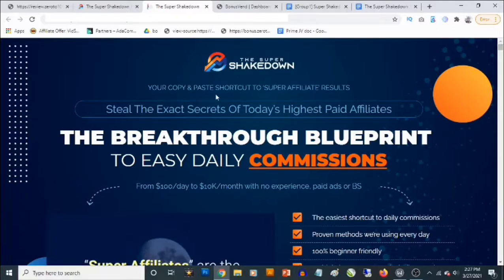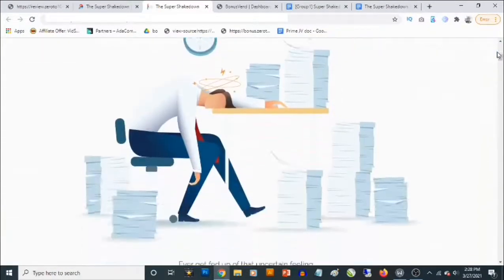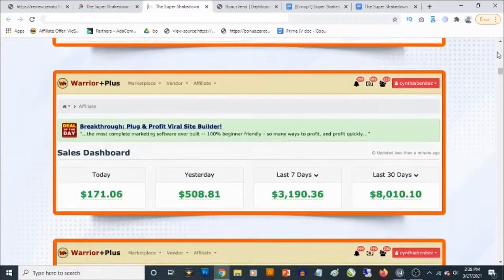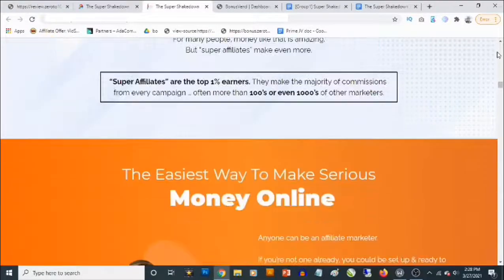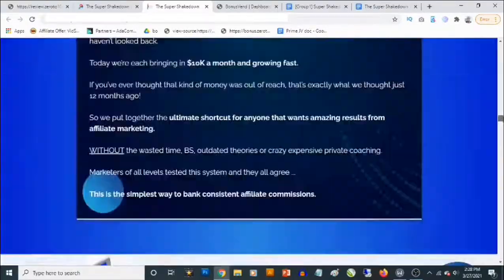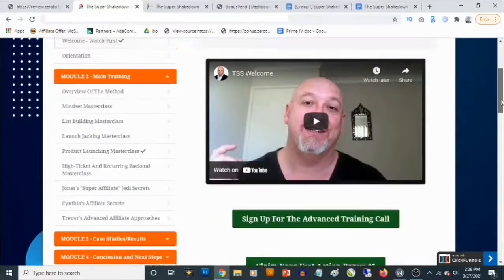On the Super Shakedown sales page you'll be able to pick it up and get full information about the product. It says 'your copy and paste short course to super affiliate results' — the exact secret of today's highest paid affiliates, the breakthrough blueprint to easy daily commissions. Come check out the video presentation and get full information on this sales page. This is put together by John Newman and his partner Cynthia, and you are going to find proof of results — this is not just theory.